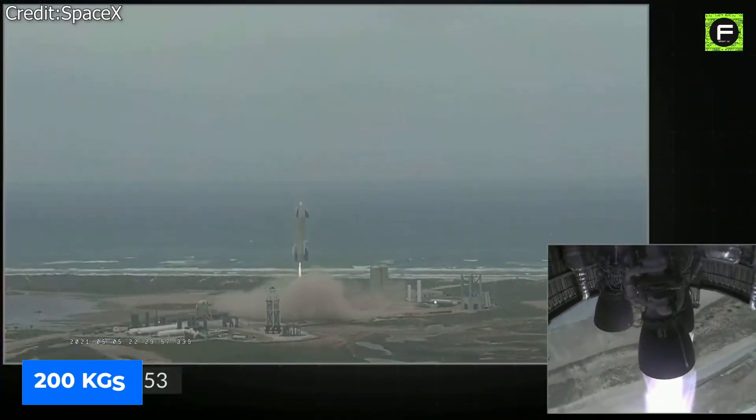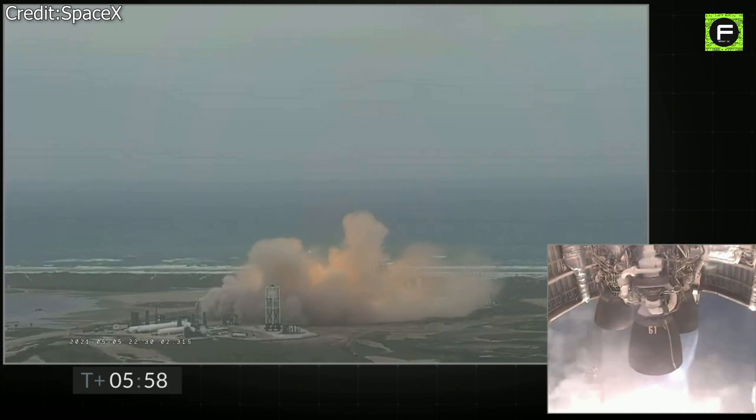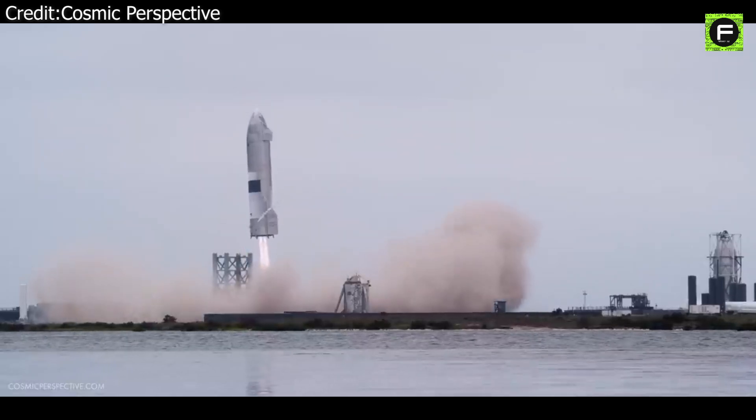Propulsive landing also greatly helps in pinpoint landing, which greatly decreases the cost to reuse, as you can literally fly the boosters to a designated point. Parachutes are not very accurate — it's far easier to hit a spot precisely with a propulsive landing than with a parachute.